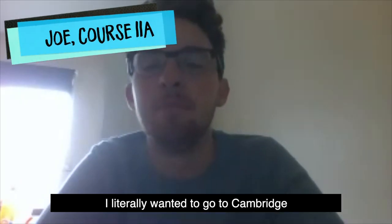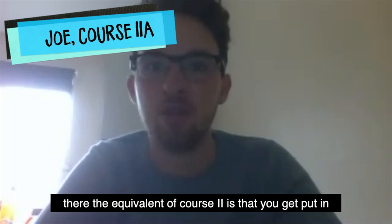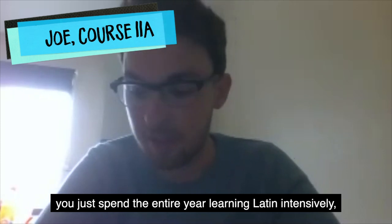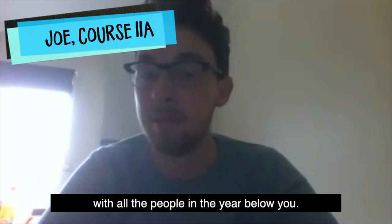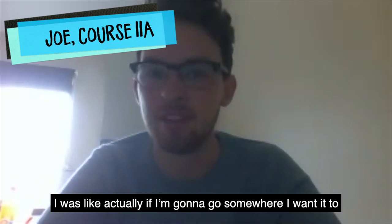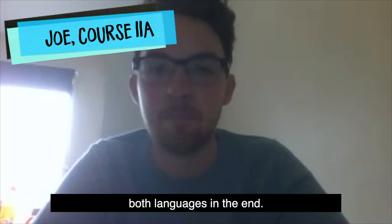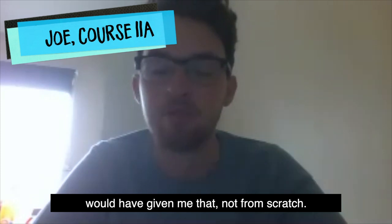I initially wanted to go to Cambridge, but one of the things that put me off was that the equivalent of course 2 there puts you in a preliminary year if you don't know Latin — you spend the entire year learning Latin intensively and at the end of that year go into first year with all the people in the year below you. I didn't particularly like that idea. I liked Oxford because it gave me a chance to learn both languages; not many other courses at other unis would have given me that from scratch.